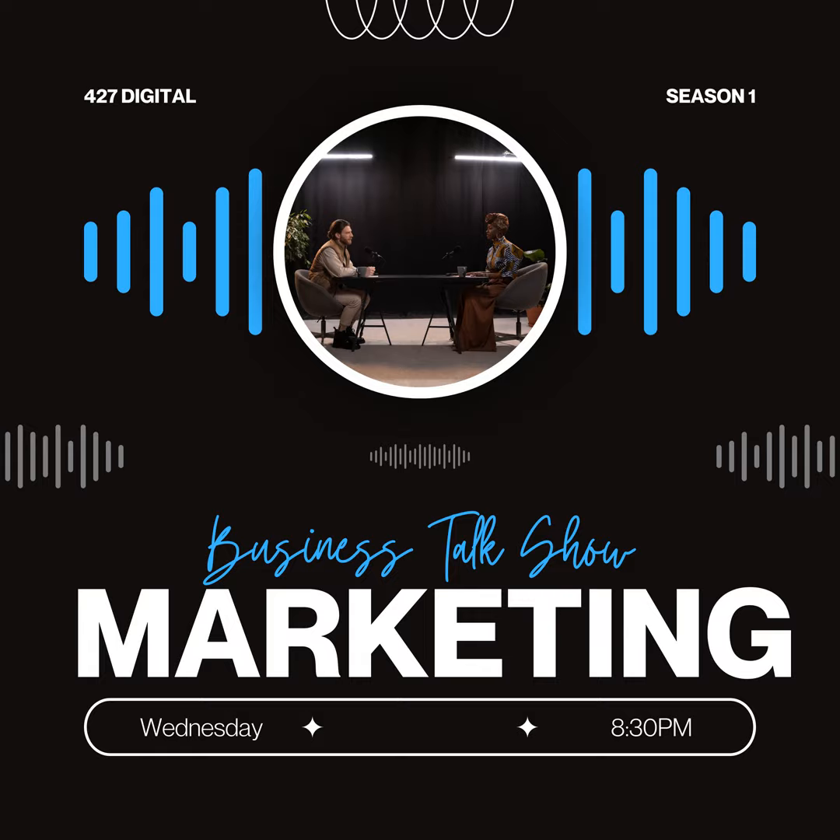Welcome to 427 Digital's Marketing Mix podcast, where we help businesses navigate the dynamic world of digital marketing. I'm your host, Jonathan, and today we're diving into the essentials of digital marketing. Whether you're a seasoned pro or a newbie, this episode is packed with valuable insights to boost your online presence. Let's get started.